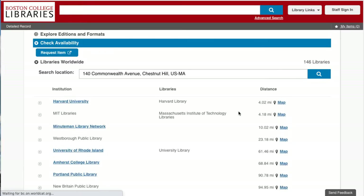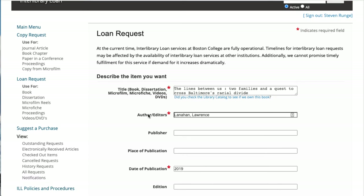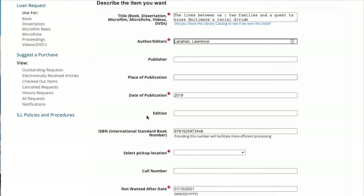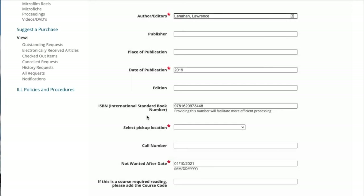Open that title and click the Request Item button to make an interlibrary loan request. Log in to ILLiad, the interlibrary loan system, using your BC login credentials. The form should autofill with all of the necessary information. Double-check to make sure it imported everything correctly and all starred fields are filled. If certain details like Edition are specified and you don't need them, please delete them.